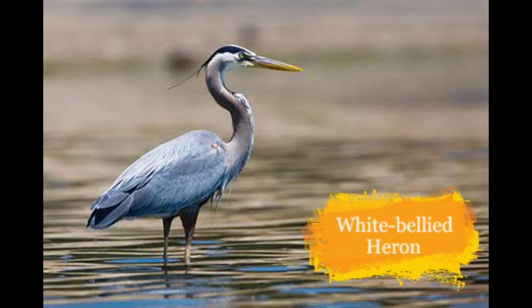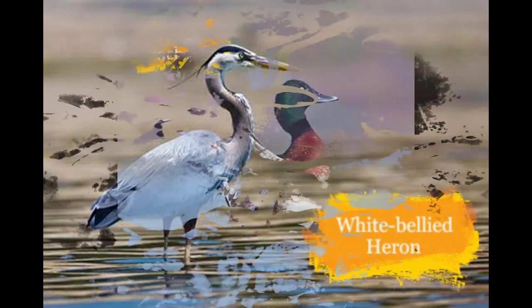Now here is the White-bellied Heron. They live in wetlands of tropical and subtropical forests in the foothills of the eastern Himalayas. They are decreasing in number because of destruction of habitat.